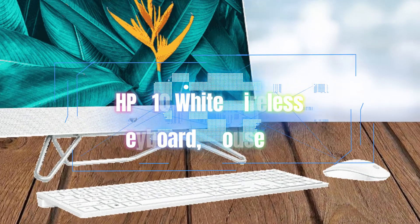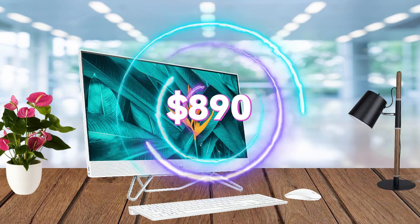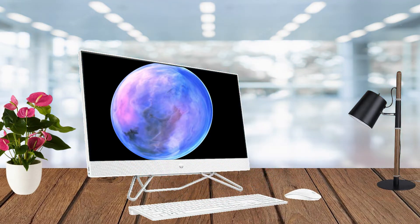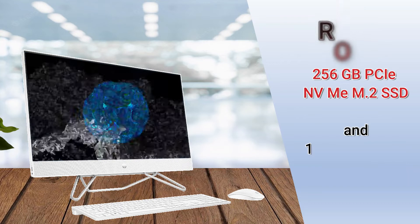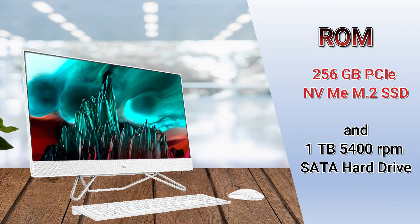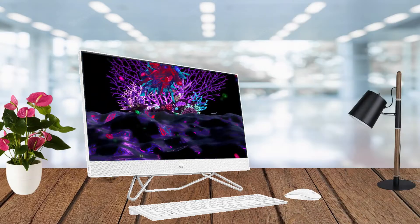It includes an HP 710 white wireless keyboard and mouse combo, with pricing starting at around $890. Memory is 8GB DDR4-3200MHz RAM with 2 SODIMM slots, and storage includes a 256GB NVMe M.2 SSD and a 1TB 5400RPM SATA hard drive.